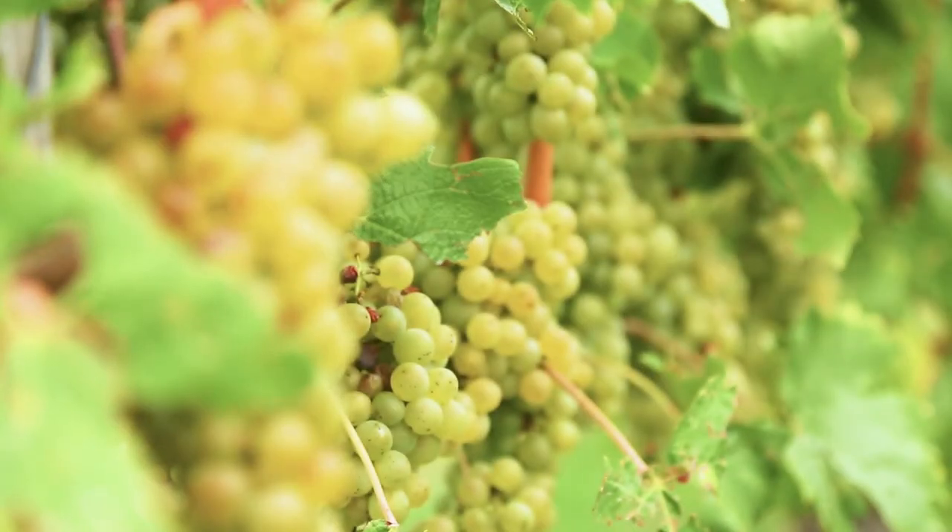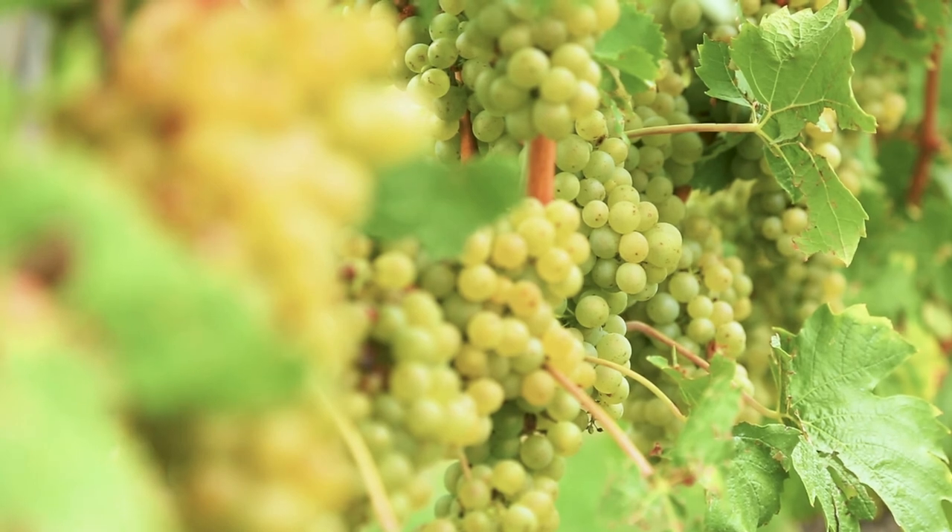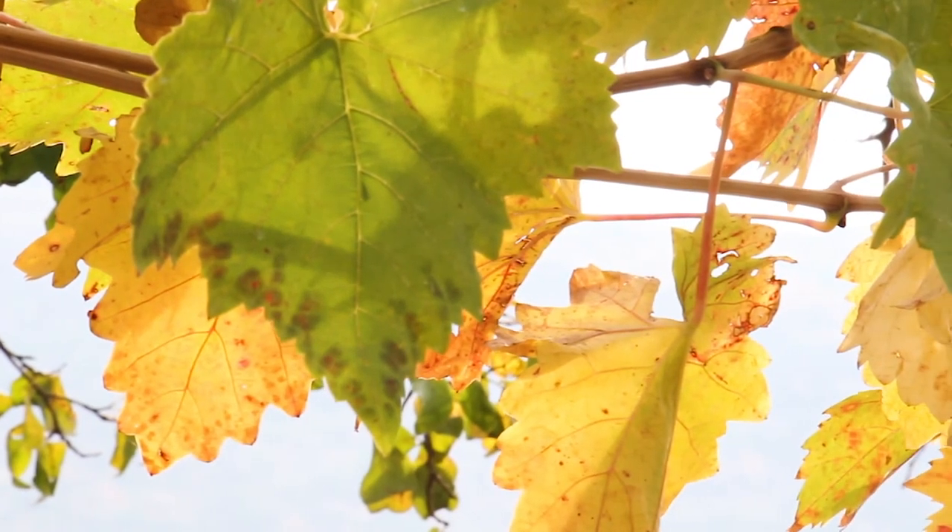The Rieslings love this part of the world because of the soil type. It really comes through in the wine. Most people tend to think Rieslings are sweet, however you can get lovely dry and crisp apple characteristics. They're really starting to make their comeback, which is pretty exciting.